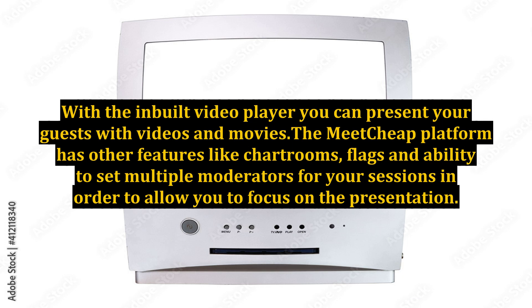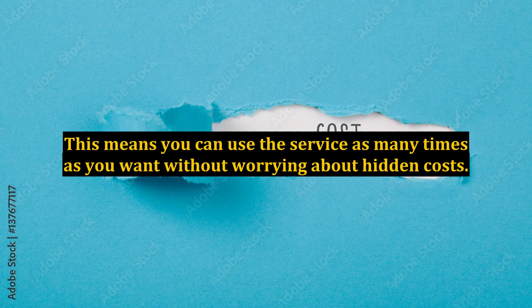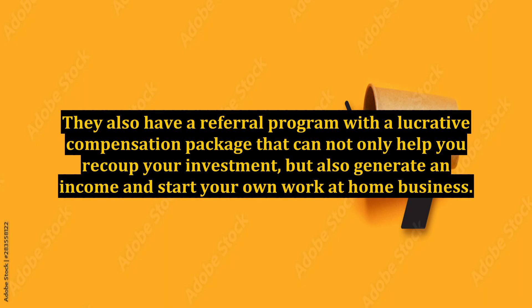The Meetcheap service has a very simple payment system. A $5 flat rate fee is charged for using the service, meaning you can use the service as many times as you want without worrying about hidden costs. They also have a referral program with a lucrative compensation package that can not only help you recoup your investment, but also generate an income and start your own work-at-home business.